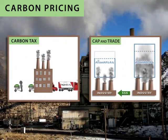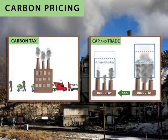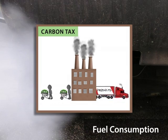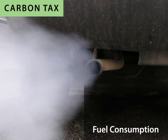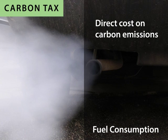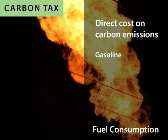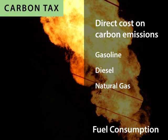Let's take a look at the two major approaches to price carbon. The first is imposition of a carbon tax on fossil fuel consumption. This puts a direct cost on carbon emissions produced when a fuel is burned, such as gasoline, diesel, natural gas, or coal.